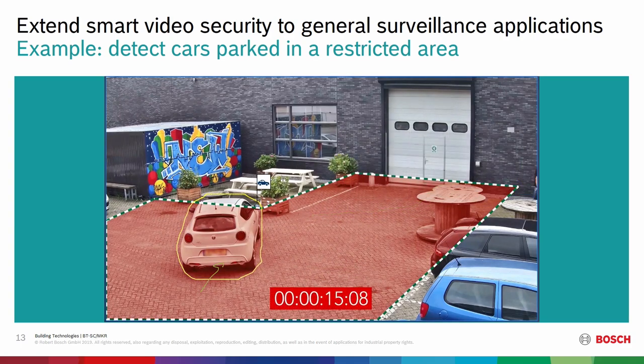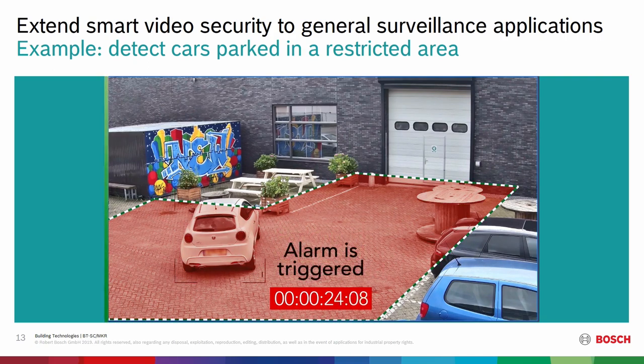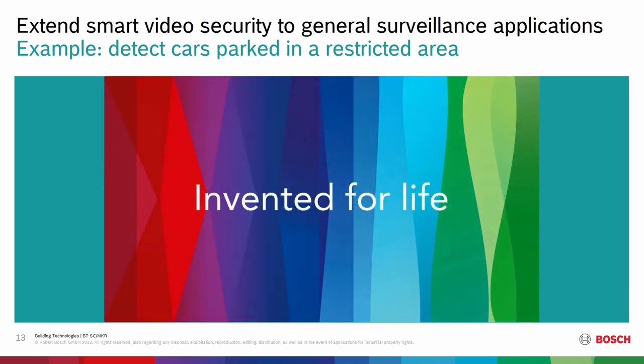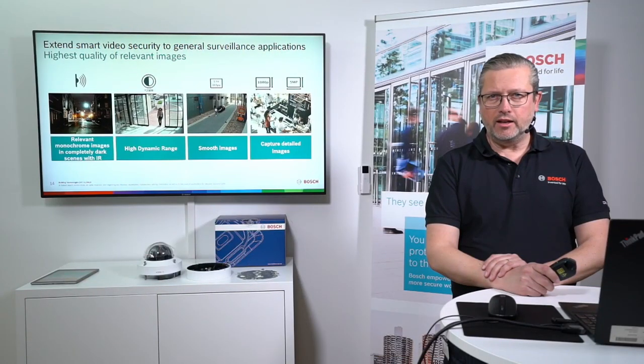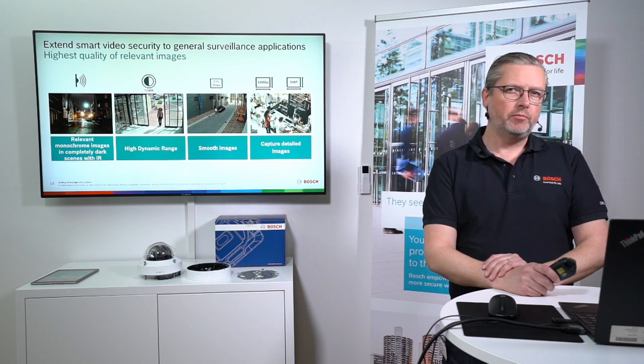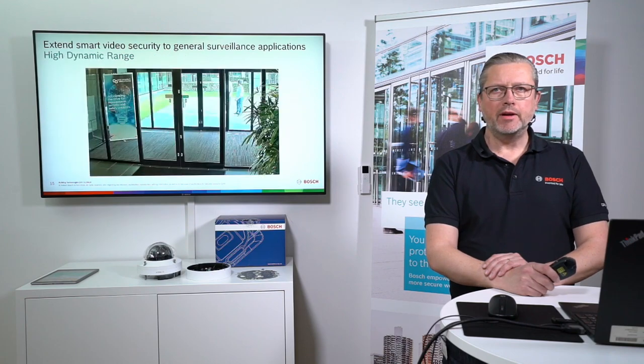If you really need the most rugged algorithms for analytics, you might need to step into the IVA — Intelligent Video Analytics. But for sterile zones and restricted areas, essential analytics is good enough.